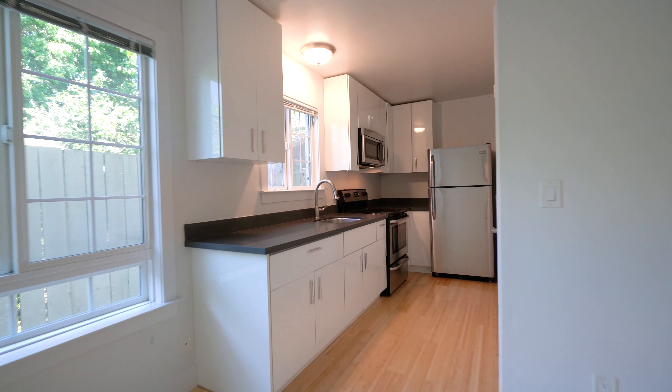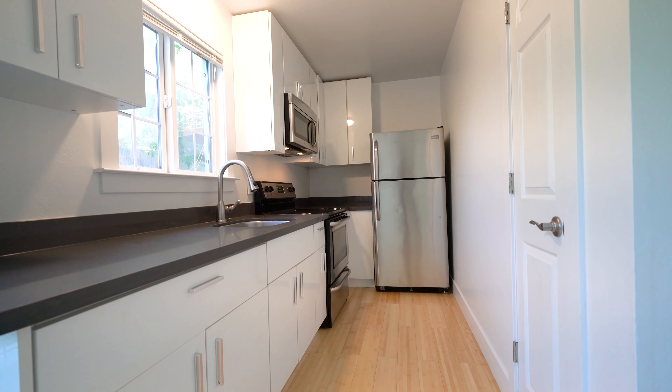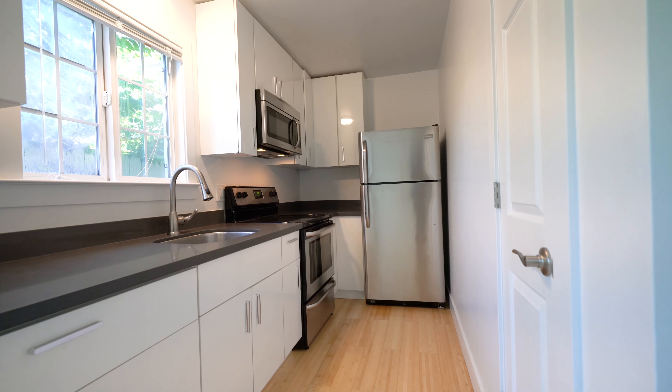Here we have the kitchen with quartz counters and updated cabinetry, stainless steel appliances, and a built-in microwave.